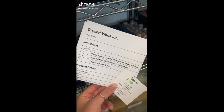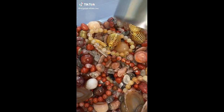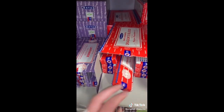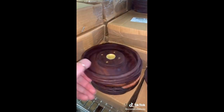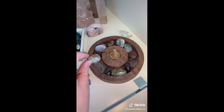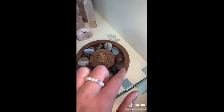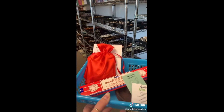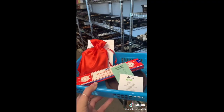Happy Thursday, lovelies. Let's pack an order for Ella. Ella got one fire element scoop, one pack of dragon's blood incense, and one of our round wooden incense holders. I love the wooden round incense holders because you can put your tumble stones or mini spheres around the outside and cleanse them — I just think they're so cute. Ella, thank you so much for your order. I hope you love all of your new Crystal Vibes goodies.